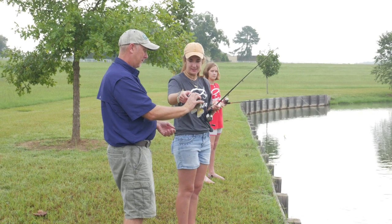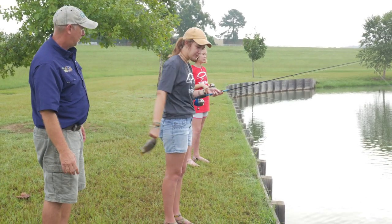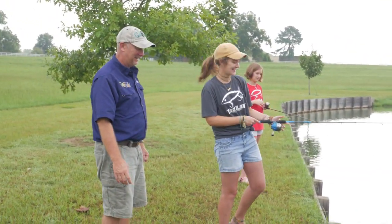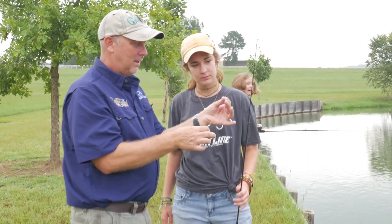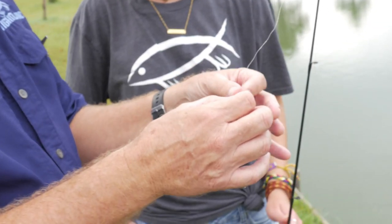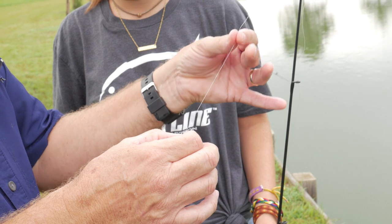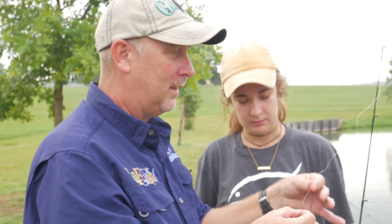When you catch a lot of fish, even fish that aren't big, if you can see that line is all roughed up, in a minute if you did get a really big one it might break that lure off. So we're going to take just a minute and retie this.